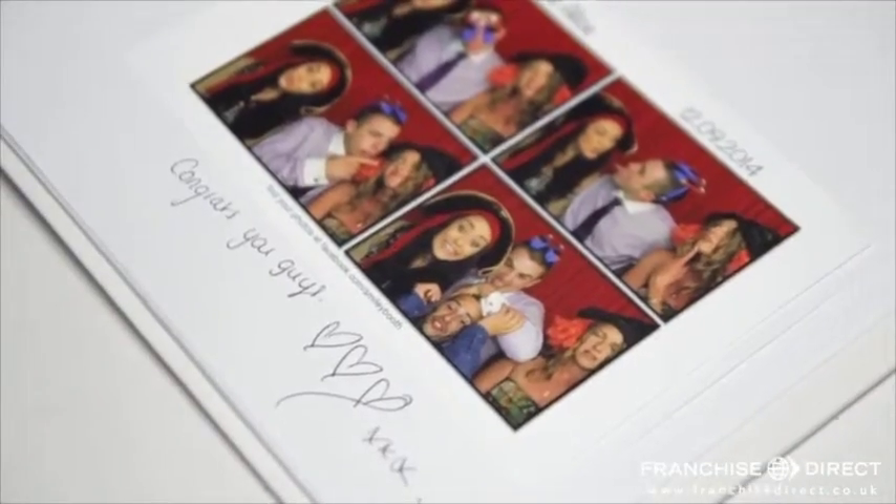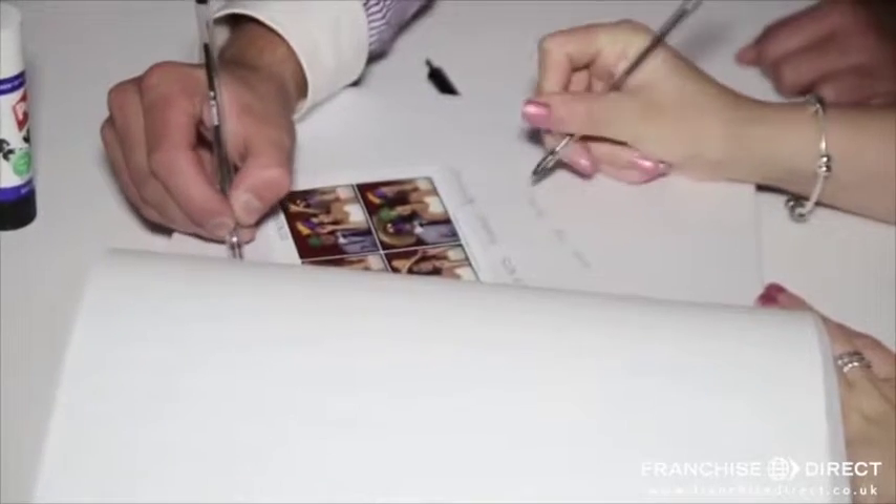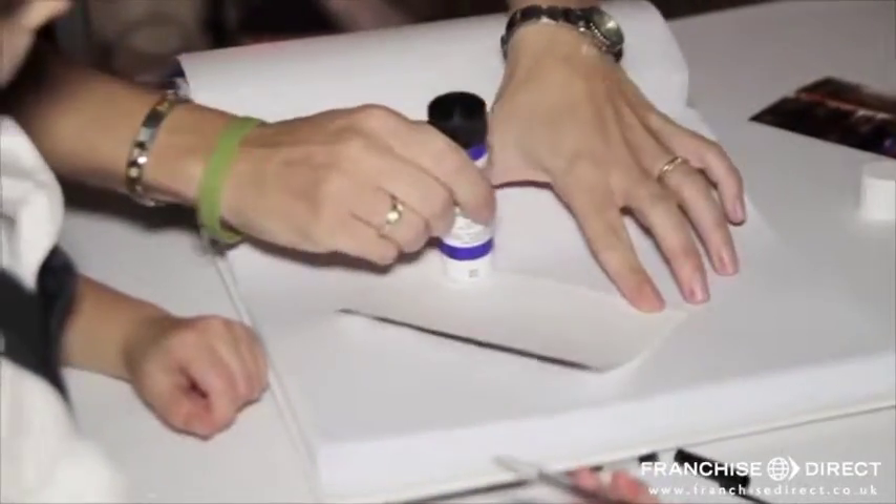The guest book that you can have along with the photo booth is great. Long after the event you can look back and see all the photos that people had taken. It's a keepsake for them but also for us. It gives us the opportunity to watch back the video and look through our guest book and see what people are getting up to throughout the night.